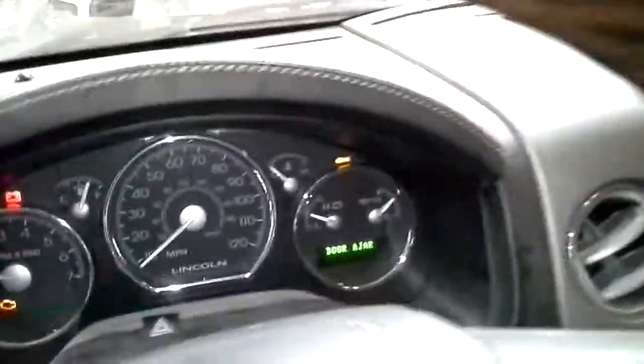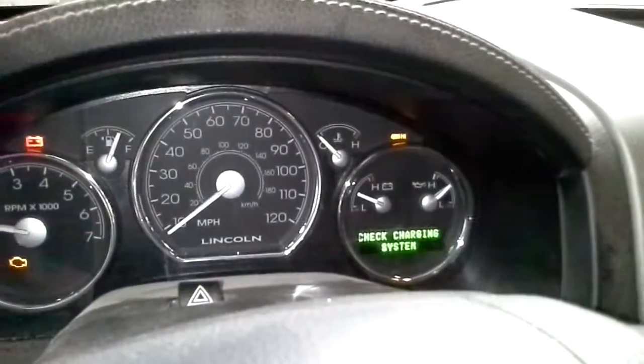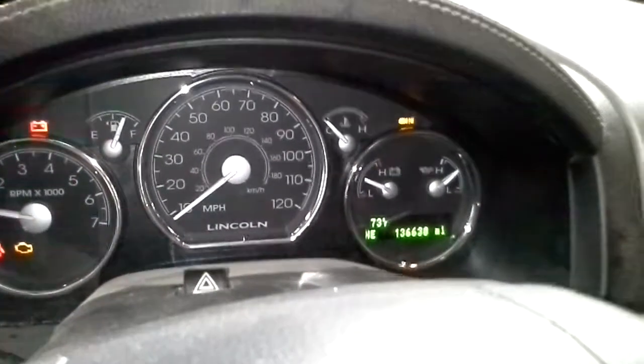Black interior. Dual power leather seats. Navigation. There's the miles.